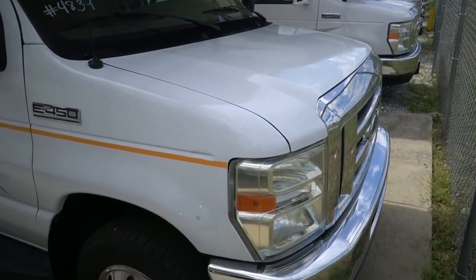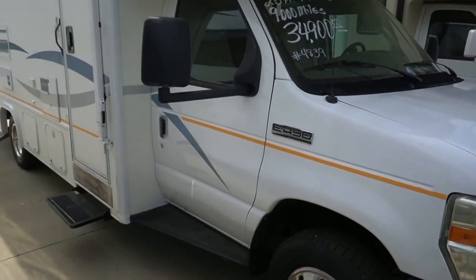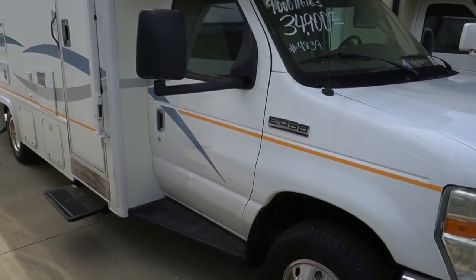It just came in and I wanted to go ahead and put it online because I've had a lot of people asking for small Class C's with stationary beds. Well, here you go.